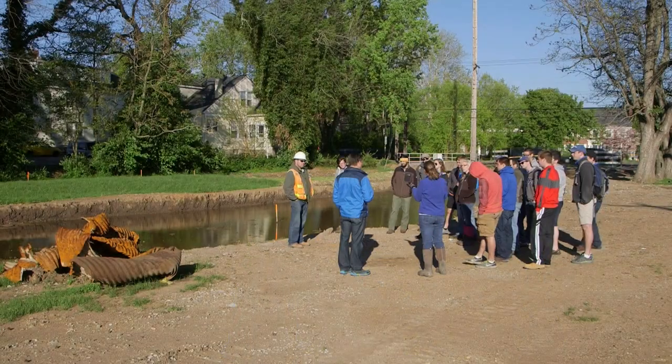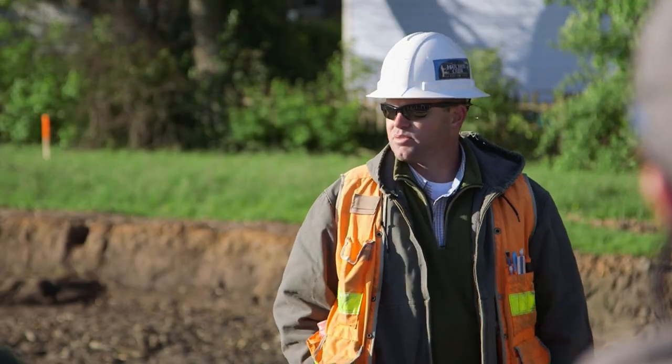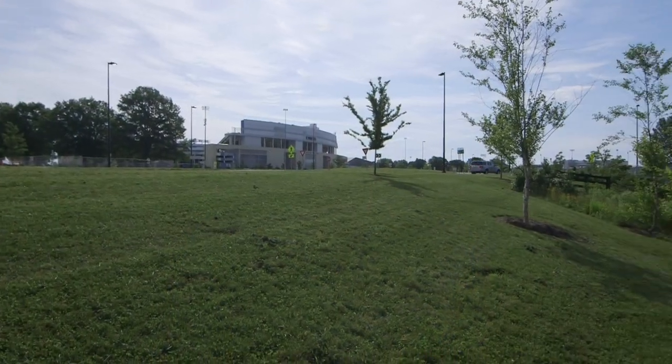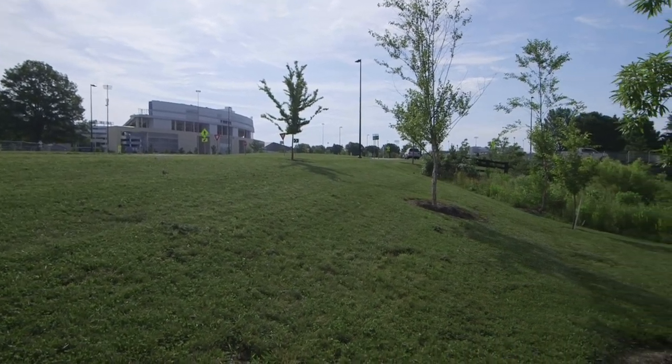We can survey and do all kinds of things in the stream, and students can learn firsthand about a project from beginning to end. The university has a wonderful opportunity with projects like this and others on campus to create outdoor ecosystems, but also to create more sustainable ecosystems.